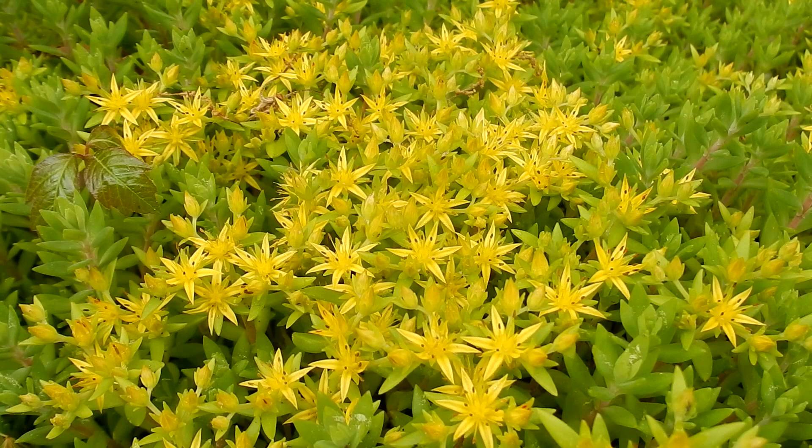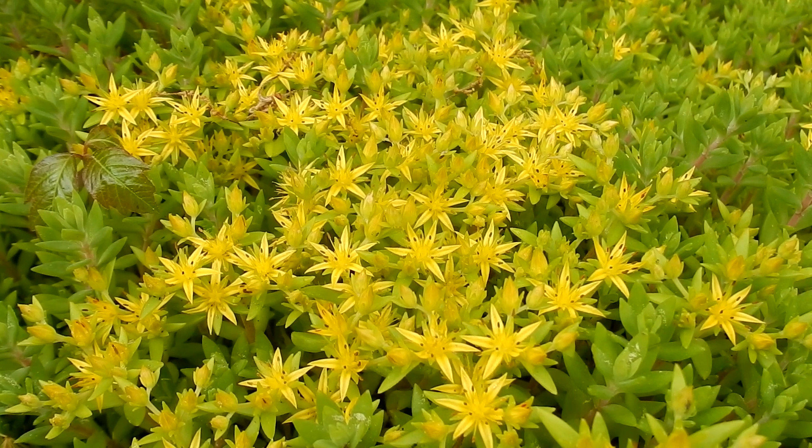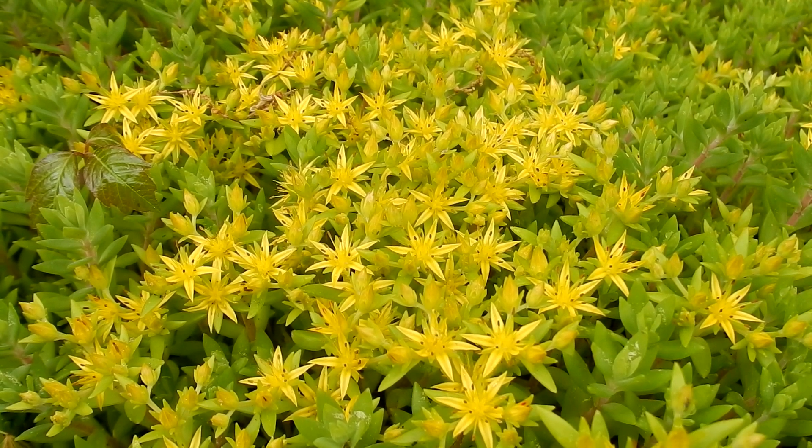It is in the Stone Crop family. Blooms spring and summer. It is a succulent, evergreen, perennial ground cover.